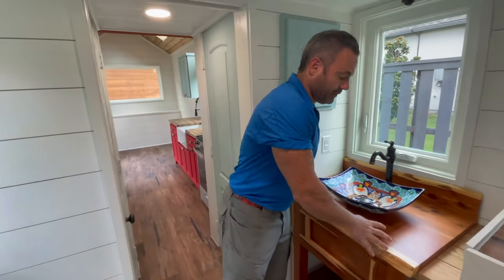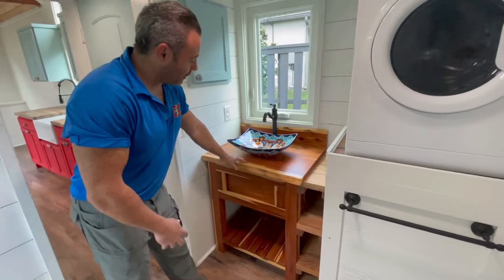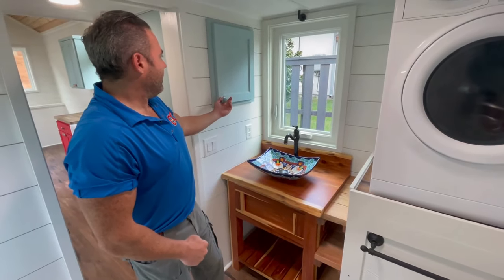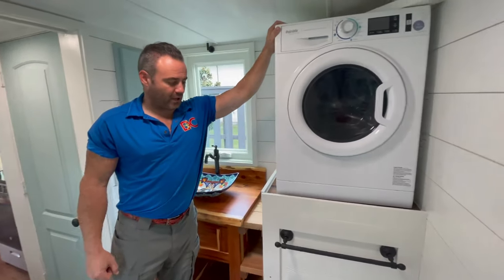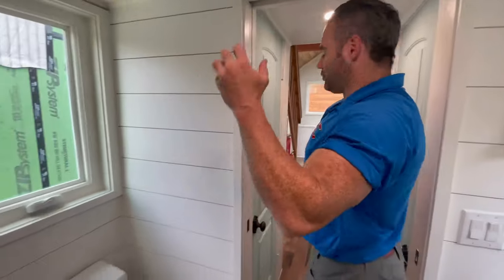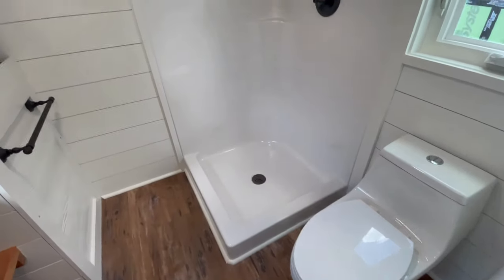Lucille's bathroom is a little unique: she was able to salvage the vanity from her home that she can no longer live in, so instead of doing our standard vanity we put her existing vanity in and just built some connecting shelving and pieces so everything fits together. There's a nice medicine cabinet on the side, a washer-dryer combo unit, and the 30-gallon water heater is in the cabinet. Then the toilet and shower.